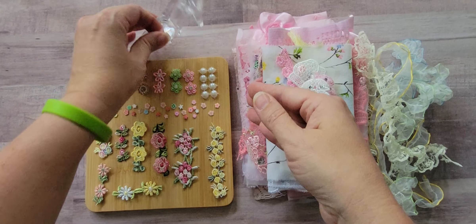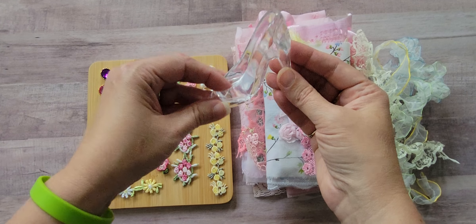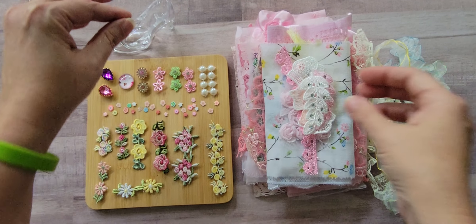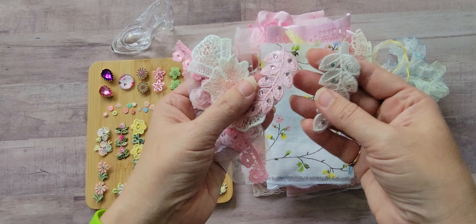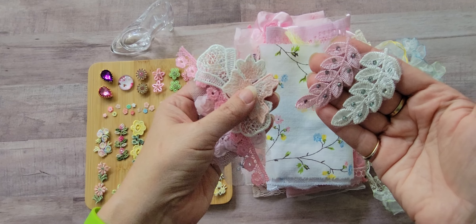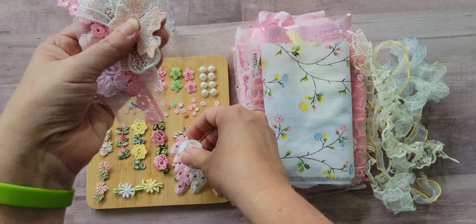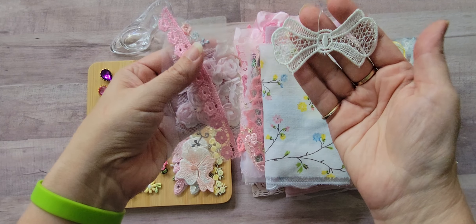Also in the kit was this really cute little high-heeled shoe, so I'll have to think about how I'd like to use that. Also in that little bag of goodies were these fun little finds: there's a pink and white little leaf applique with some rhinestones on it, this pretty flower here, and this pretty bow.